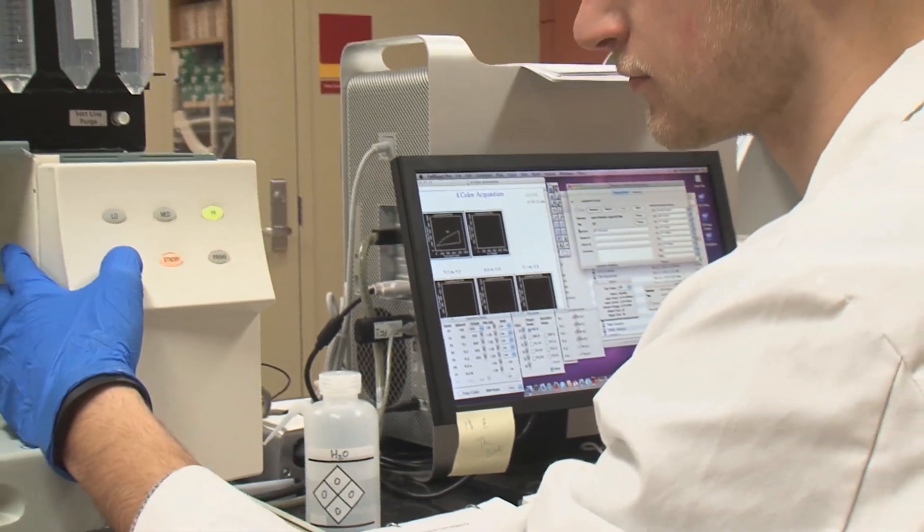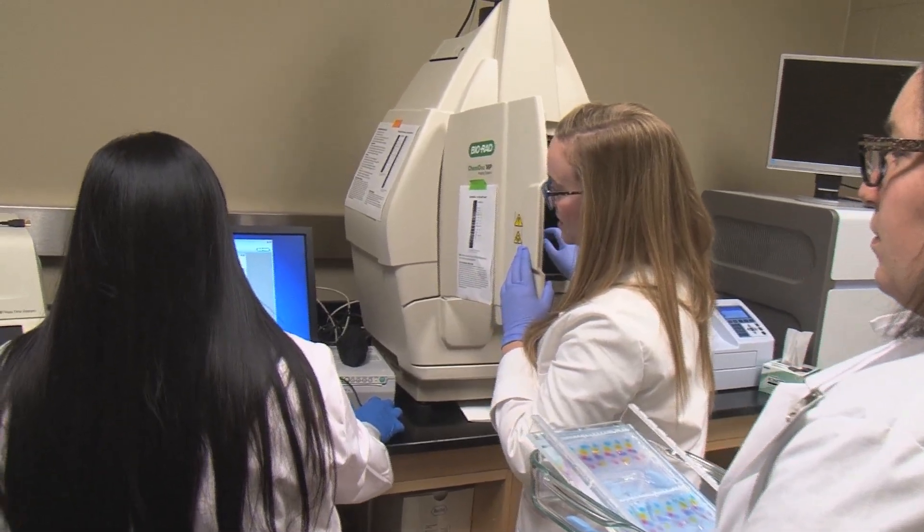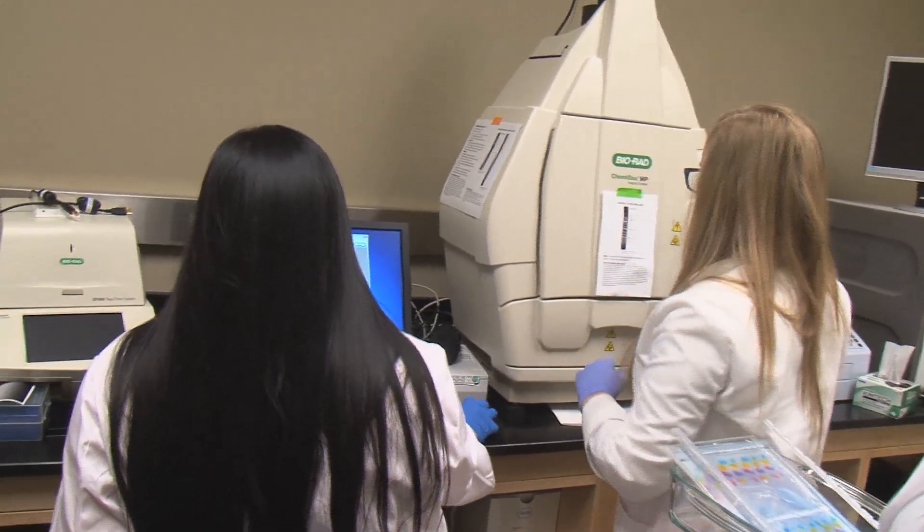As molecular diagnostics has grown, there's been a greater need for students who are specifically trained from the beginning in both sides of the laboratory. We can use molecular techniques to diagnose disease, to know what type of carrier status a person is, and that does help to aid in the disease identification process.